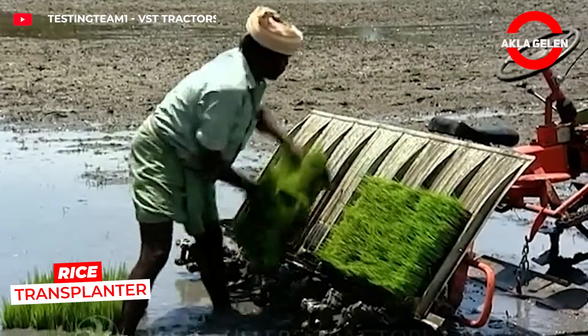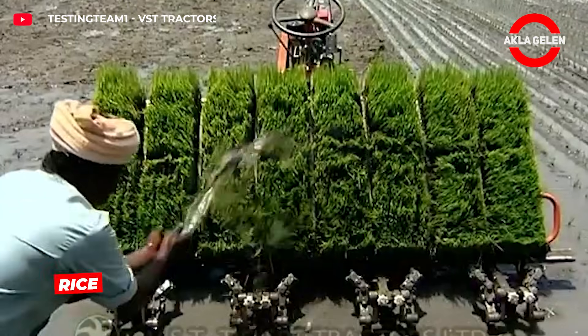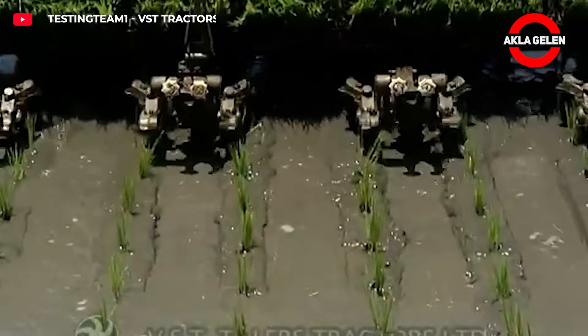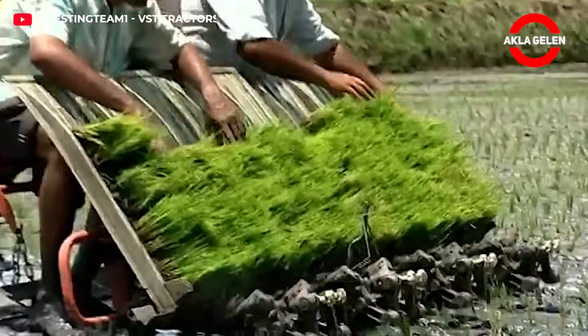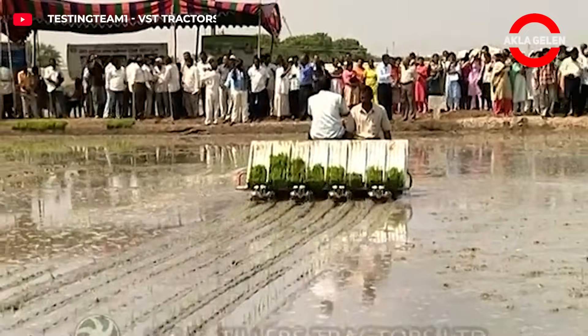This machine automatically fills eight rows with rice seedlings at the same time. It works with a diesel engine and moves at a speed of half a meter per minute, placing each seedling in the soil at equal intervals and at the correct depth.